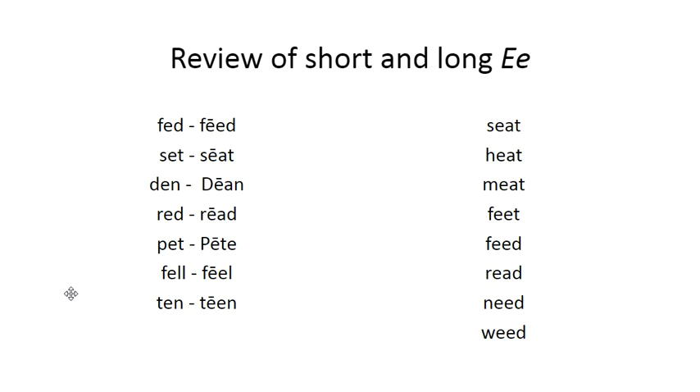Review of short and long E. We have short vowel words on this list because these only have one vowel. And these words all have two vowels, so the E is long. You can pause the video and see if you can read them by yourself, and then we can read them together.